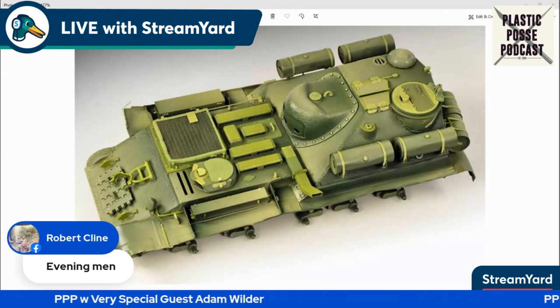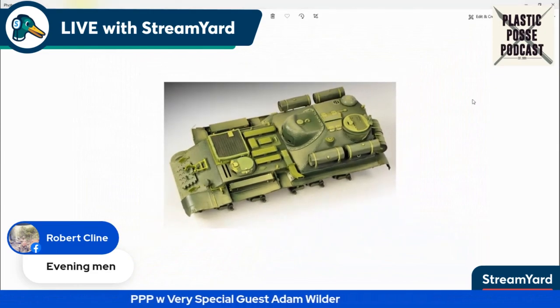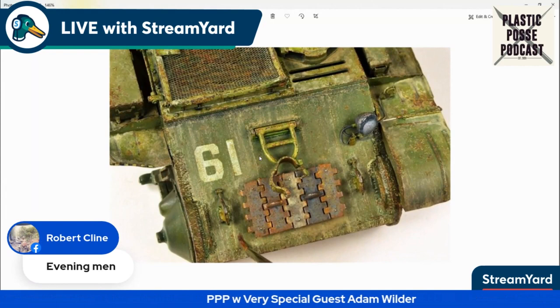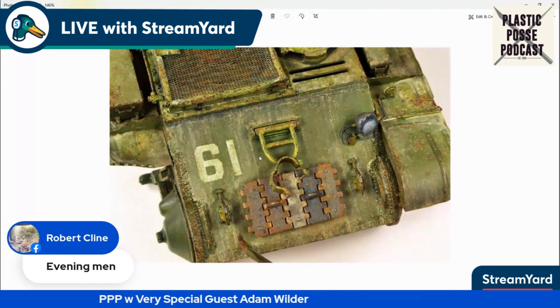Anyway, this one has become a personal favorite of mine now that it's done and I've seen the final photos. I'm just waiting for the figure before I drop it on Missing Links and Instagram. I think you've got a future as an armor modeler, Adam. I think I might want to look into it more.